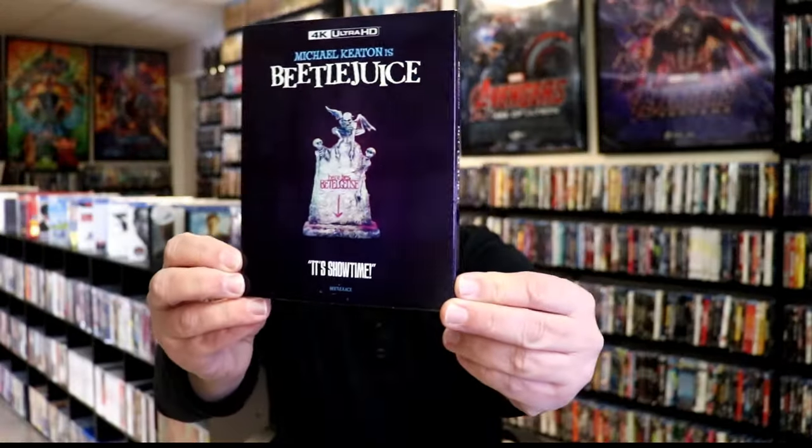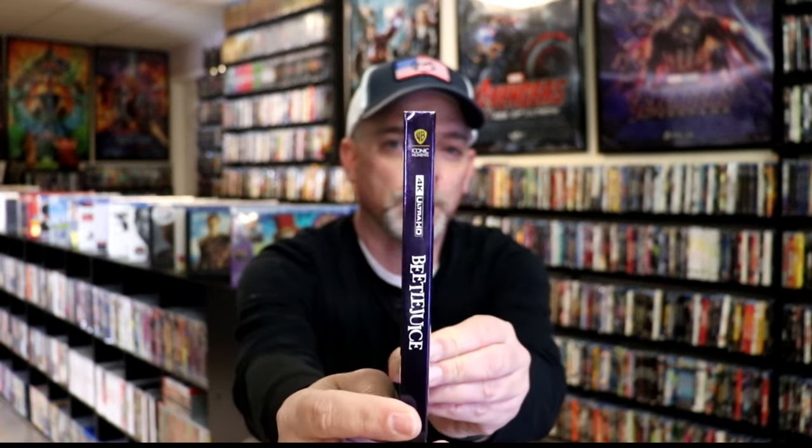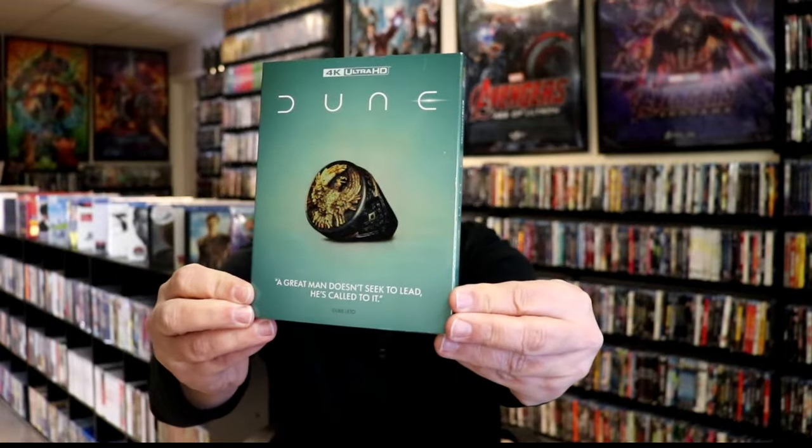First up, the Warner Brothers Iconic Moment ones. We have the 4K release of Beetlejuice with this nice shiny purple slipcover, and as you can tell it has the Warner Brothers Iconic Moment logo on the spine. Then we have Aquaman with this teal color. I really like this. Willy Wonka and the Chocolate Factory has a very colorful looking slipcover, and they also did the Dune 4K release with this slip.